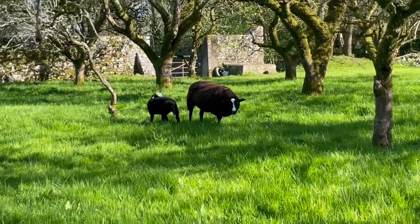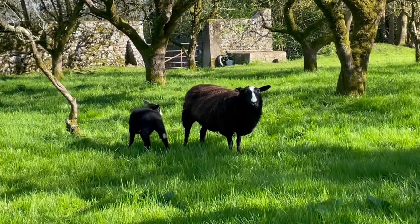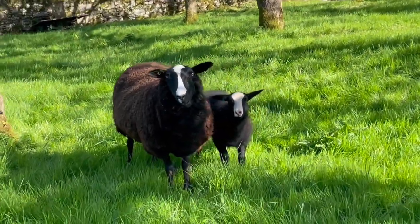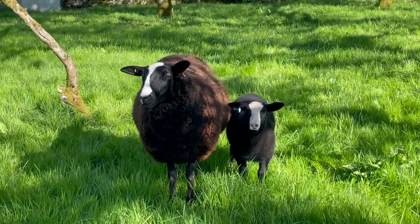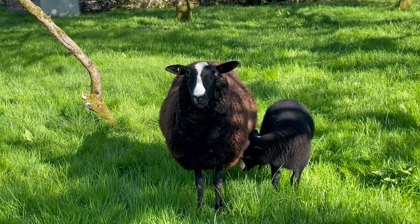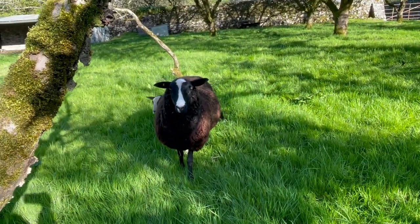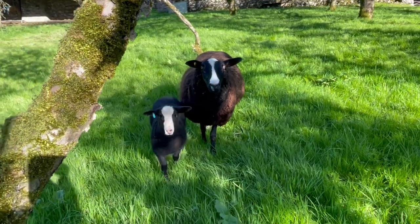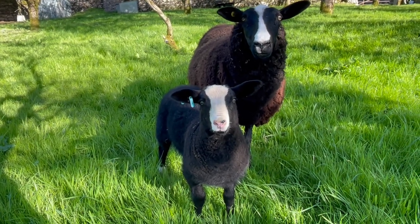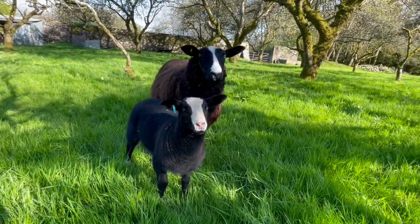Over here is Just a Bit with her daughter Loverly Bit — the oldest of the flock of lambs at the moment. I sold her father, but before he went to the new owners I put a few Yeos to him before he left, and the only one that got in lamb was Just a Bit, with a beautiful Yeo lamb, Loverly Bit.